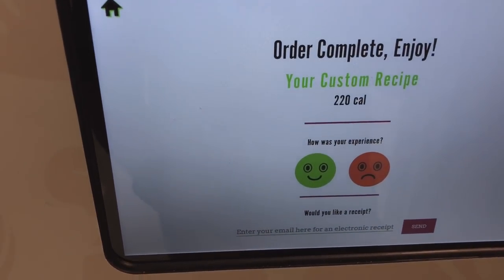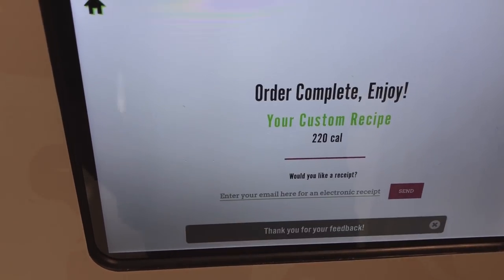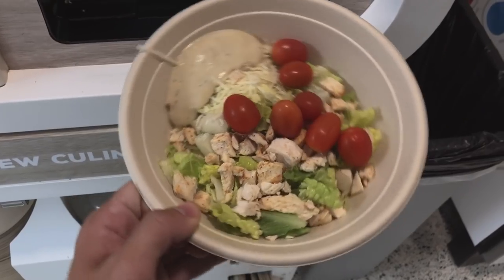Order complete. Enjoy. Wow, look at that. That's so dope.